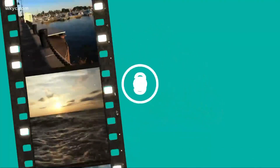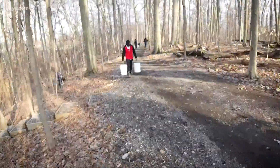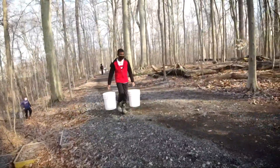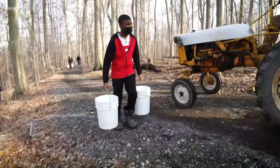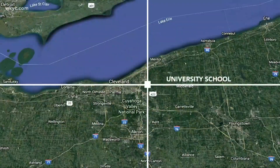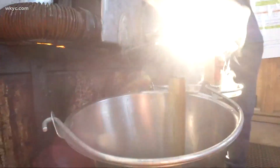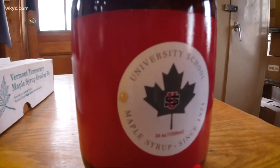The kids are the ones that make the maple syrup, so I tagged along on a field trip. We're going on a field trip to make maple syrup. This week on Go Ohio, we are at University School in Hunting Valley where students tap, harvest, process, and bottle real maple syrup.